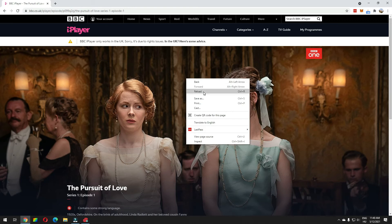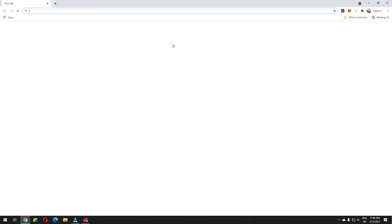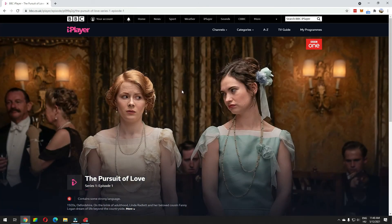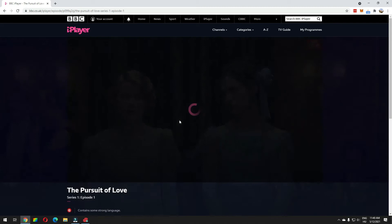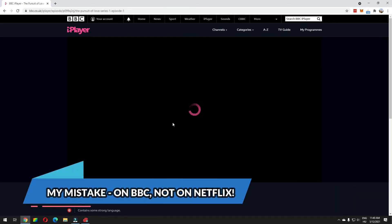Log in and reload your browser, or close the browser window entirely like I'm doing right now, then open it up again. And as you can see now, I can press play and it's working immediately. I'm ready to stream The Pursuit of Love. Wasn't that easy? Wasn't that convenient?